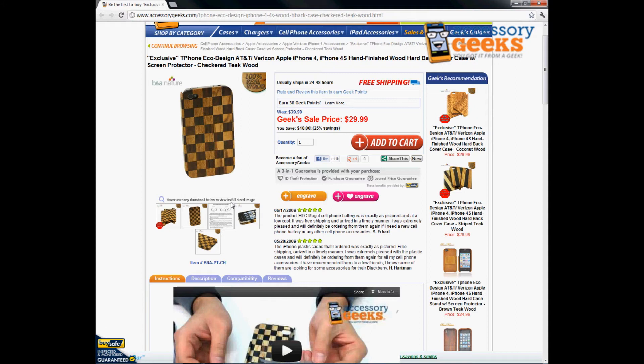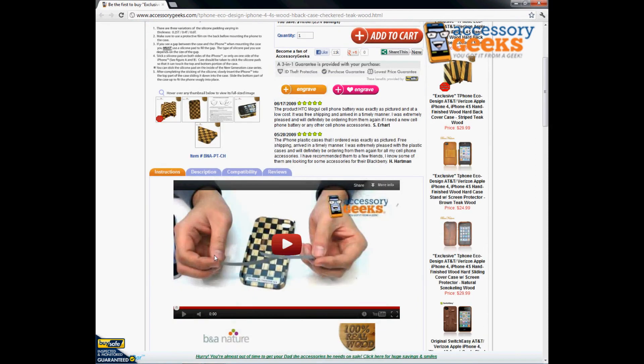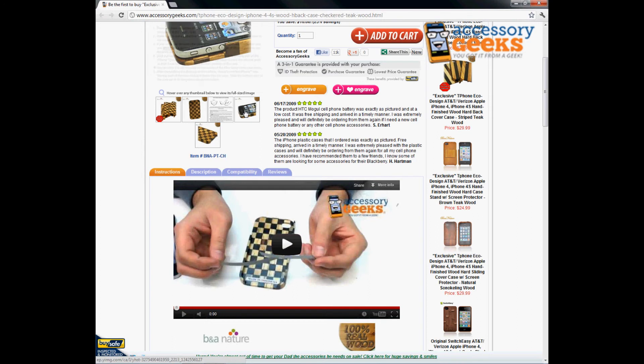This is not a plastic case that has a wood design pattern printed on it — it's definitely 100% wood. When you receive the case and actually hold it in your hand, it even has a subtle wood scent to it, so you can definitely tell it's real. It does come with easy instructions on how to use it, and we even have a video for you to check out to give you a better idea of how it works and how to properly install it on your phone.